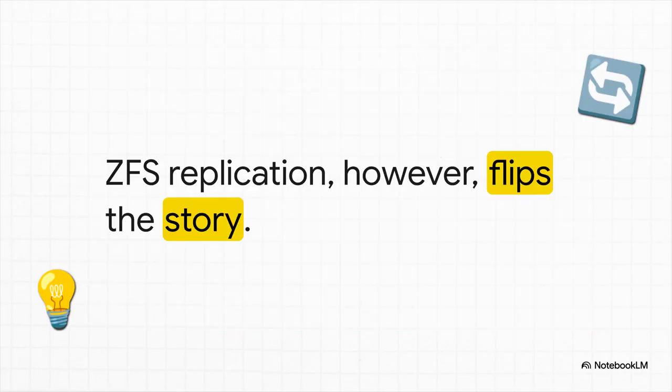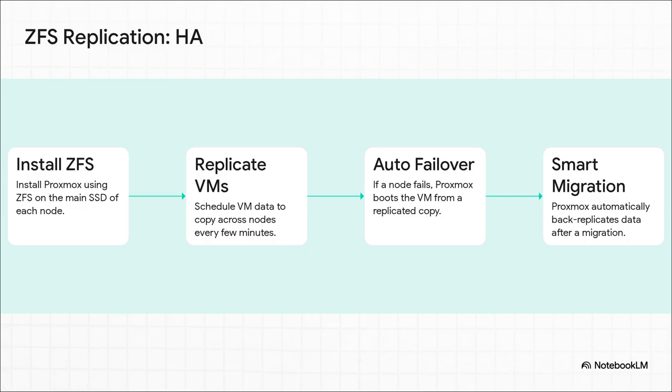So if Ceph is the wrong tool for this job, what's the right one? This is where ZFS replication completely changes the entire story — it's a totally different way of thinking about the same problem: how do we get high availability? You install Proxmox with ZFS on the main drive in each of your nodes. Then you set up a simple schedule to replicate your important VMs over to the other nodes every few minutes. If a whole node goes down, Proxmox automatically fires up the VM from its copy on a healthy machine. It's even smart enough to handle replicating data back automatically when you move a VM around. It's just elegant.